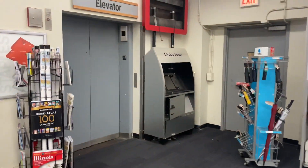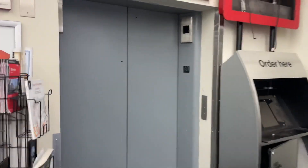Alright, we're in Staples in Chicago. What the heck is this thing? This is the elevator.